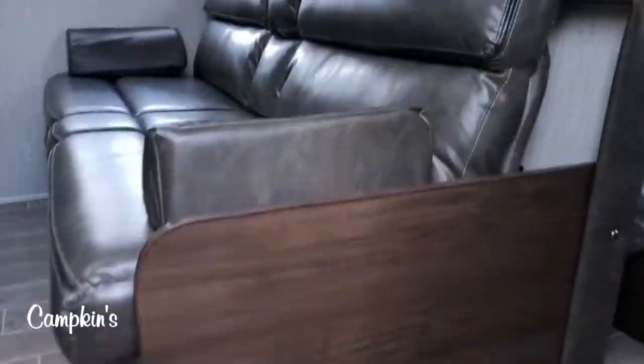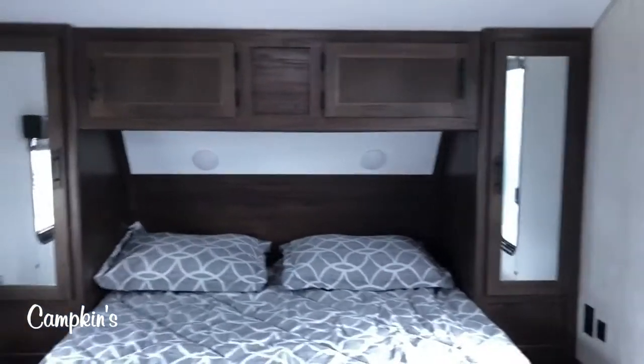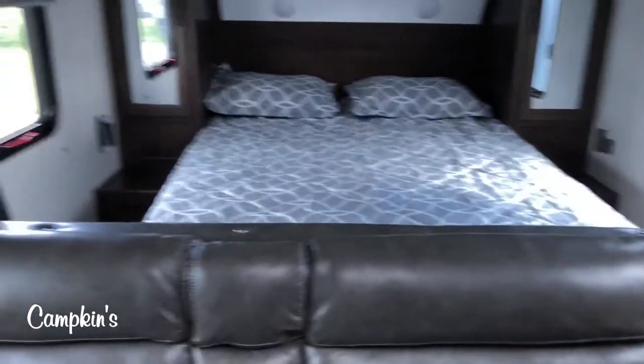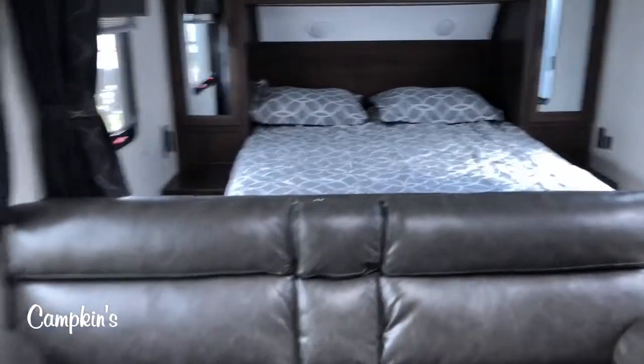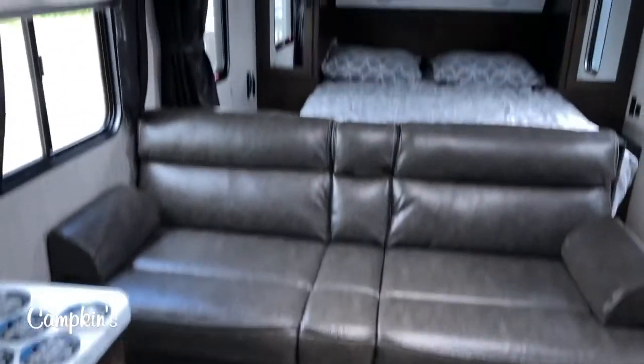As you go inside, you've got a nice spacious bedroom area with a queen size bed. You can walk all the way around the bed and it's got storage all the way around as well. The bed does flip up for storage underneath, and in front of the bed you have a curtain you can use for privacy.